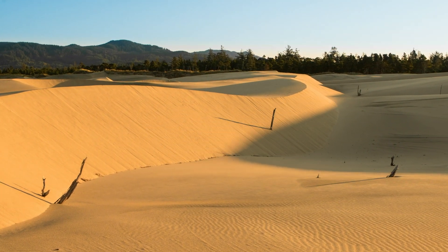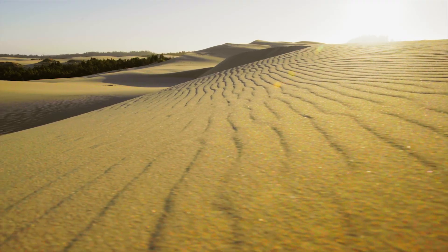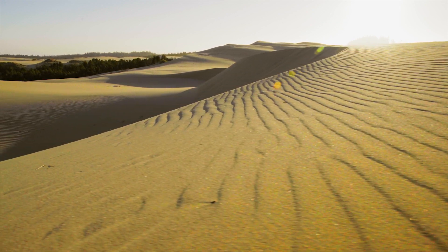Even though these dunes have stood the test of time, they are now at risk of disappearing before our very eyes.